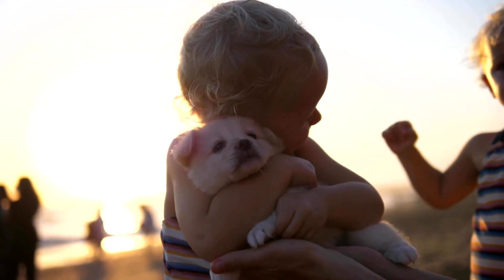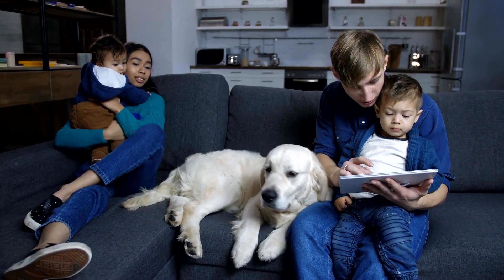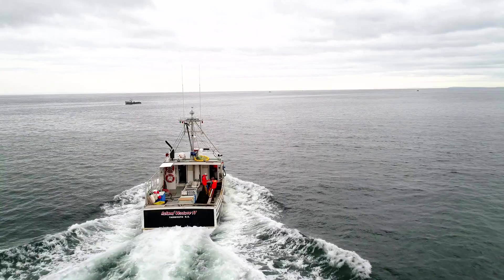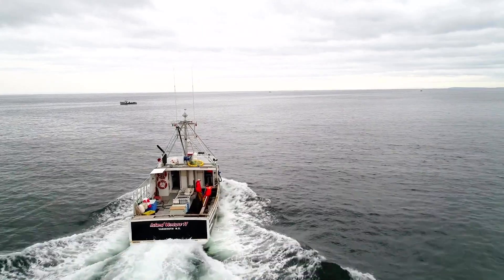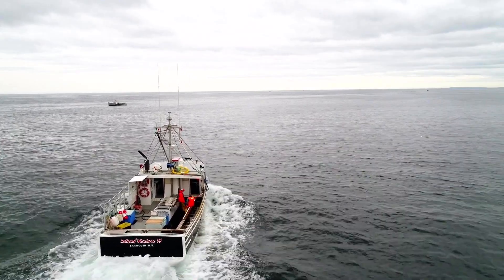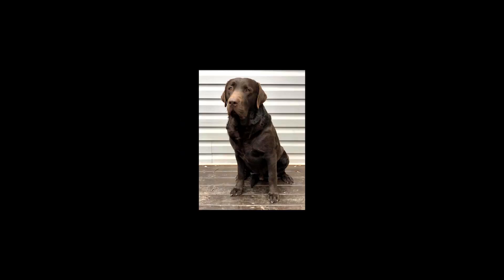Labrador puppies are the most popular breed in the United States. They are known for their good-natured, gentle, and friendly personalities. The Labrador is a working dog that was originally bred to help fishermen retrieve fish from icy waters. Labrador puppies come in three colors: black, yellow, and chocolate brown.